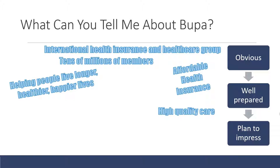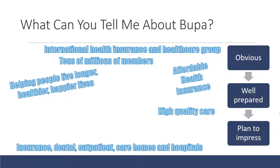You can say that they've got tens of millions of members and that it's a very substantial organization. They don't just do the basics — they offer insurance, dental, outpatient, inpatient, care homes, and hospitals. They have a wide and diverse healthcare business. They also offer preventative healthcare, helping members prevent diseases and reduce the chance of getting certain conditions, as well as screening services to identify illnesses early before they progress and become harder to treat.